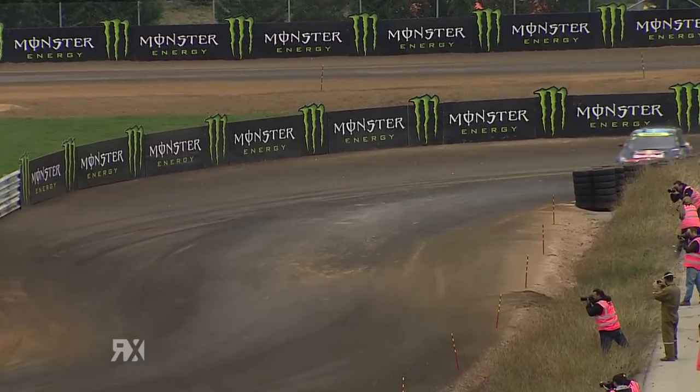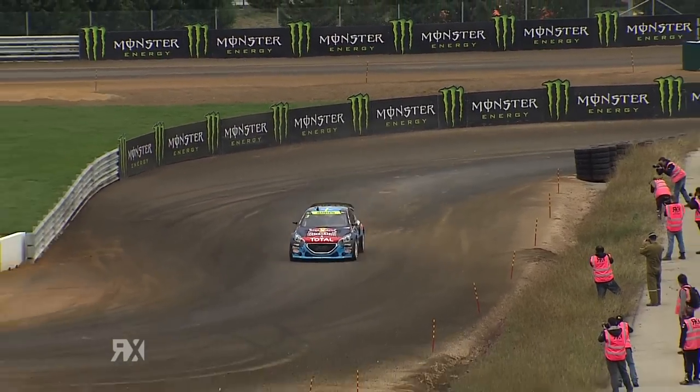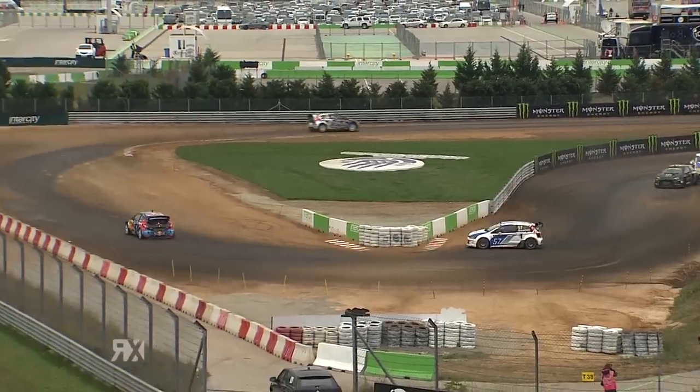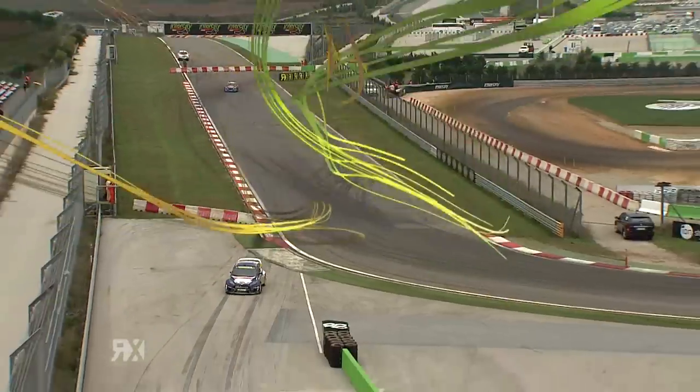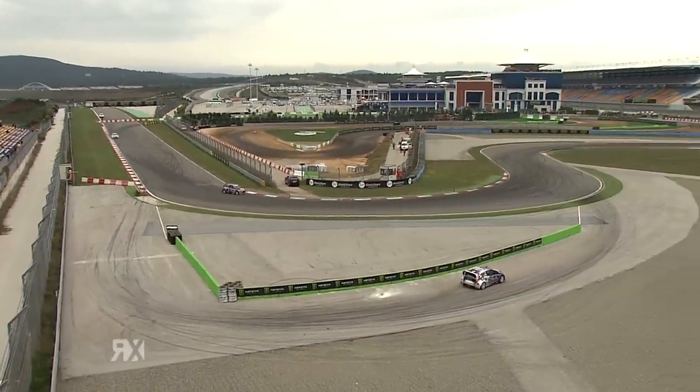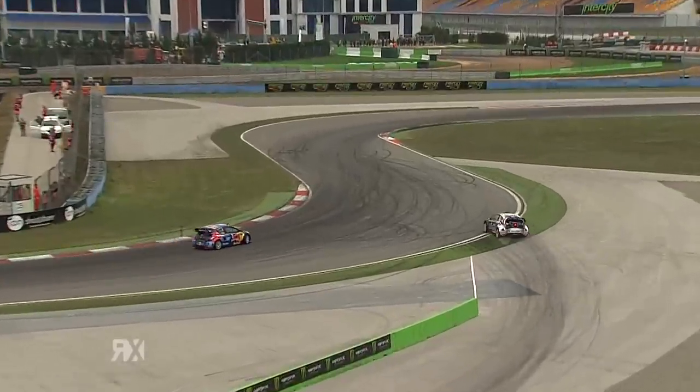Backrood down into the hairpin. Behind him, Timmy Hansen — he's three and a half seconds back. That looks close in three and a half seconds. It's going to be really, really tight when these two rejoin. Backrood into the joker. Timmy Hansen on the inside. This is probably going to be it for the win — Backrood around the outside, the joker, Timmy on the inside.